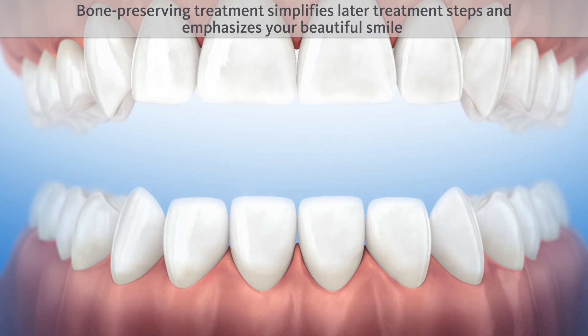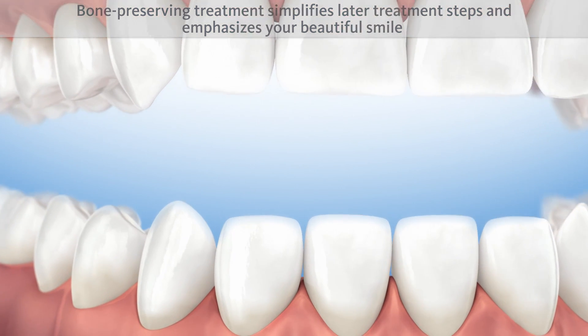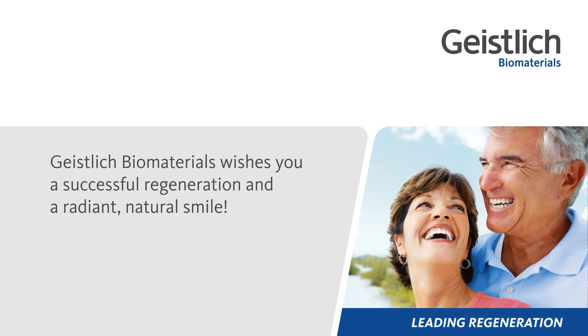A bone-preserving treatment simplifies later treatment steps and emphasizes your beautiful smile. Geistlich Bio-Guide and Geistlich Bio-Oss are the world's most widely used bone regeneration materials in dentistry. They are scientifically documented in several hundred studies and have been used on over four million patients. Geistlich Bio-Materials wishes you a successful regeneration and a radiant, natural smile.